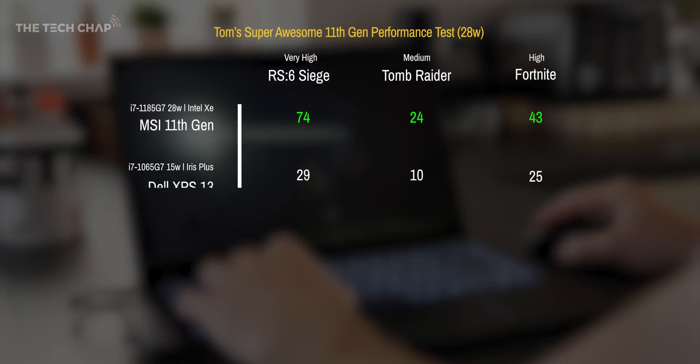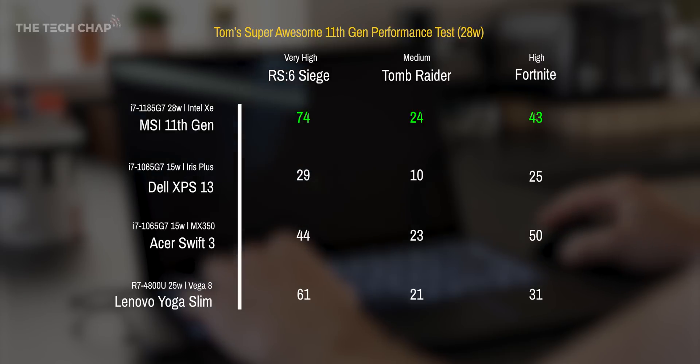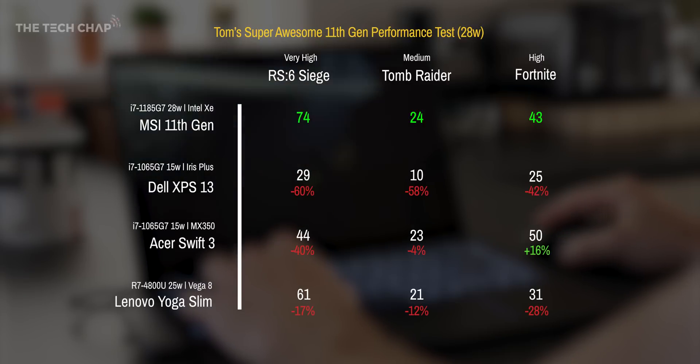But with that said, in these tests the 11th gen chip with XE graphics came out on top in every test bar Fortnite, where the MX350 still takes the lead. I think a big part of that is down to driver support. The Vega 8 graphics were pretty impressive as well, but still a little bit behind the MX350. It's also good to see that when you pull the plug, we're still getting almost full performance on battery — in TimeSpy, performance is only 4% slower on battery versus when it's plugged in.